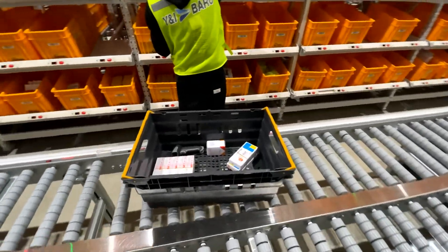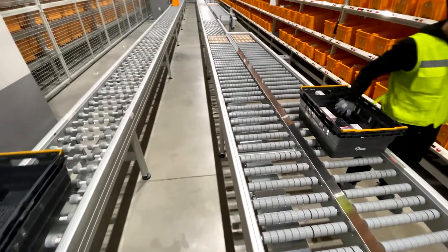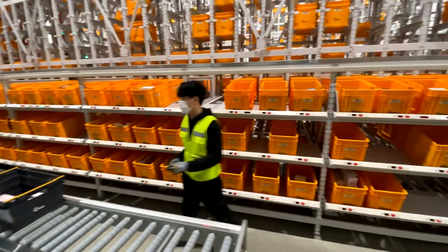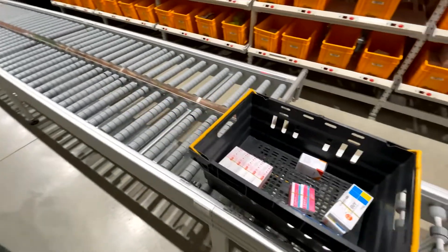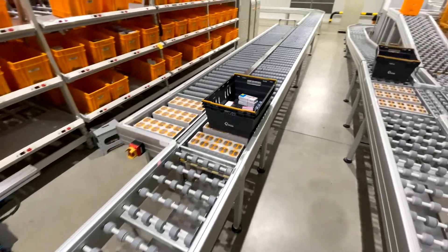Once the picker has picked and confirmed the indicated quantity, he is guided to the next position and so on. Finally he pushes the order box onto the Avancon conveyor, which starts moving as soon as the order box is pushed on it.